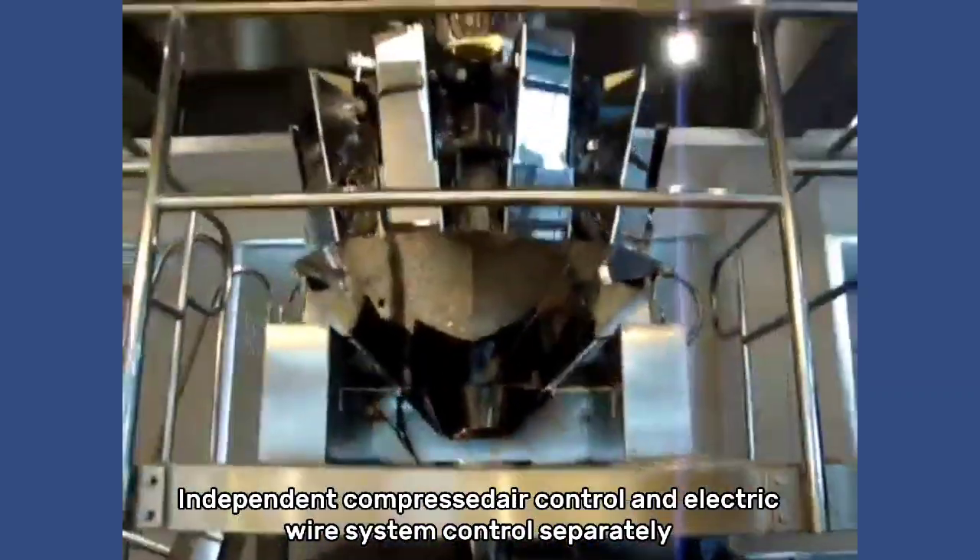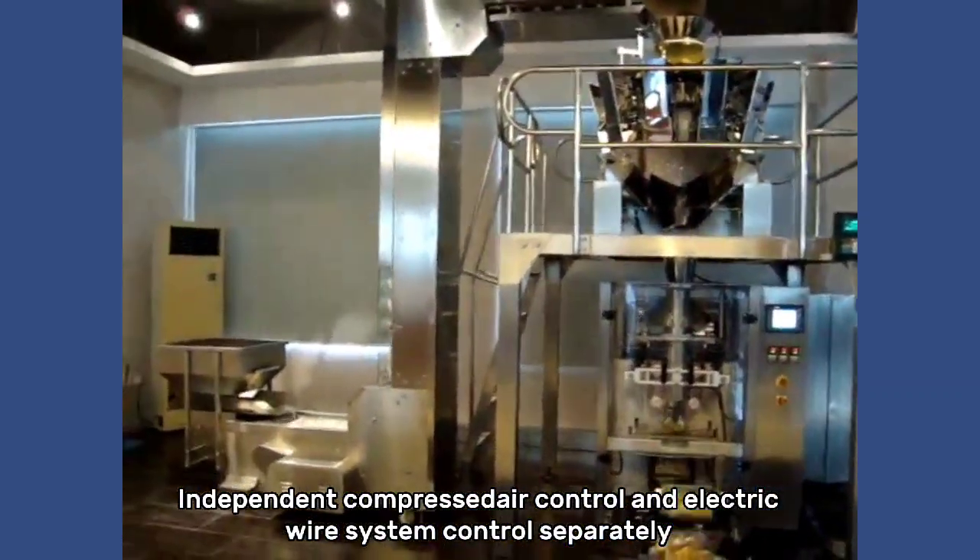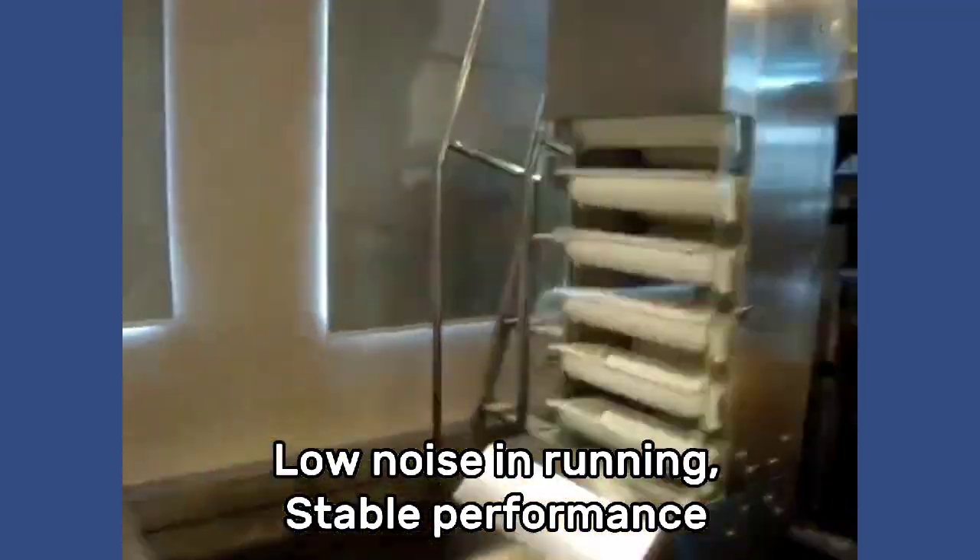Independent compressed air control and electric wire system control separately. Low noise in running, stable performance.